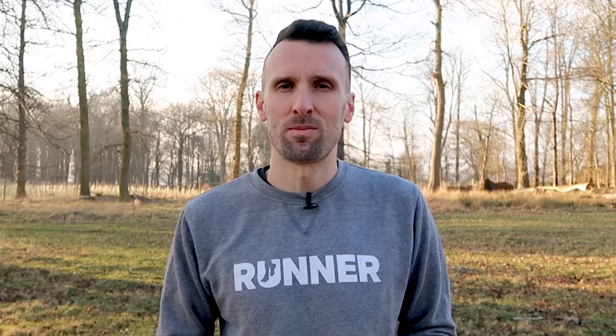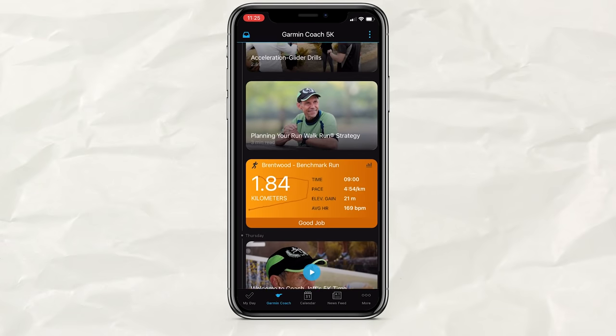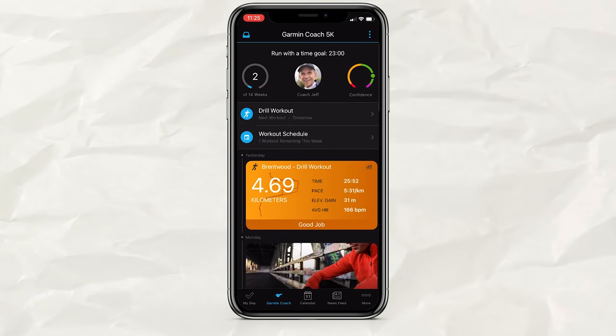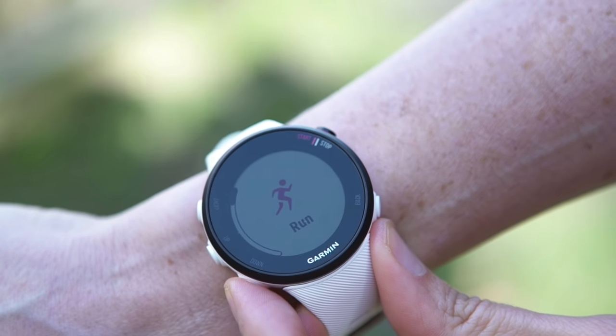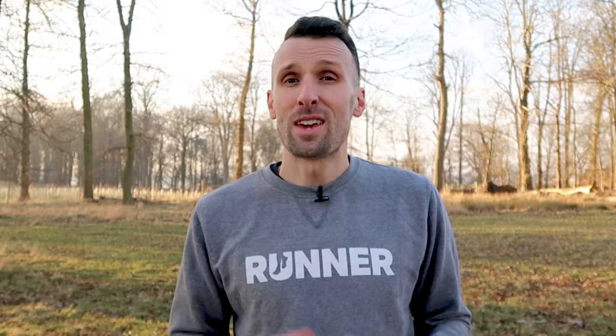If you choose to wear it when you're not running, you can take advantage of heart rate and sleep tracking, which contributes to Garmin's Body Battery stats — basically an indicator of how fatigued you are. There's also stress tracking using heart rate monitoring. Garmin Connect is the app that connects to all Garmin watches and gives you access to Garmin Coach, which provides training plans for specific goals or distances. The Forerunner 45 allows up to six sport profiles, though there isn't currently a dedicated swimming profile. Overall, it's worth considering for both new and experienced runners.